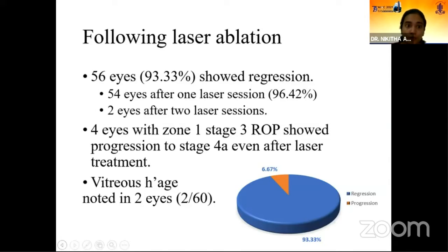Following laser ablation, 56 eyes out of 60 eyes showed regression, out of which 54 eyes required just one laser session, whereas two eyes required two laser sessions for regression. Four eyes with zone 1 stage 3 ROP showed progression to stage 4a even after laser treatment. Vitreous hemorrhage was noted in two eyes after laser therapy.